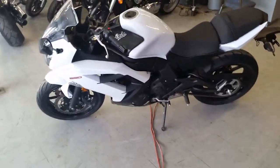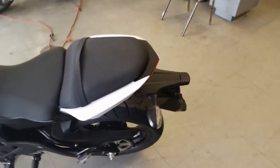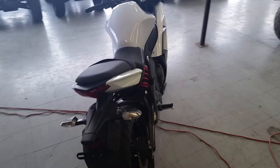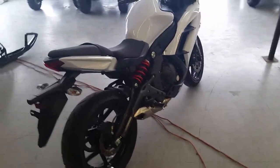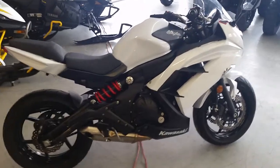At Approval Power Sports we have over 450 used bikes in our showroom for sale and we got financing for everyone. Today we got a 2013 Kawasaki Ninja 650R Crotch Rocket for sale. This thing's only got 616 miles on it. This bike's like brand new.